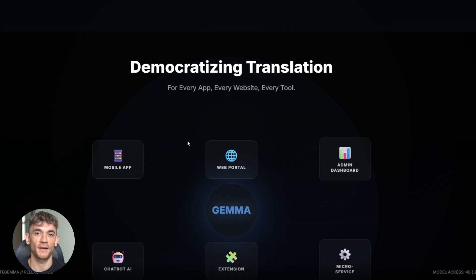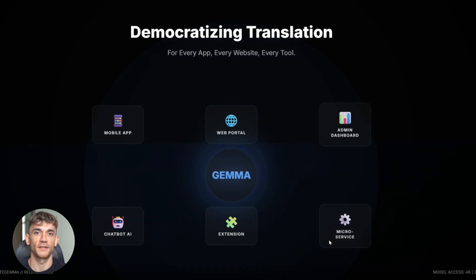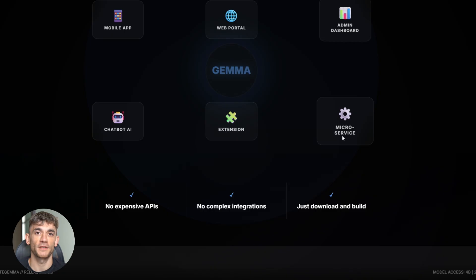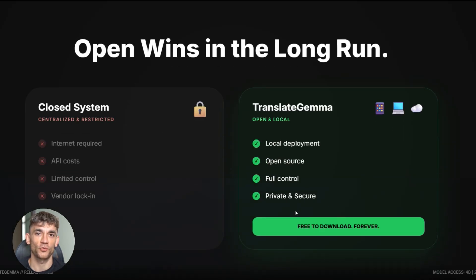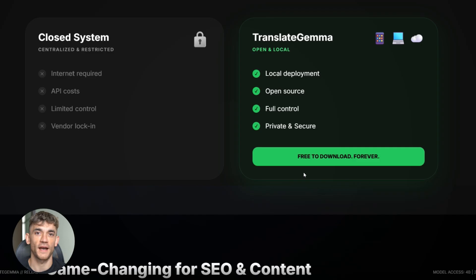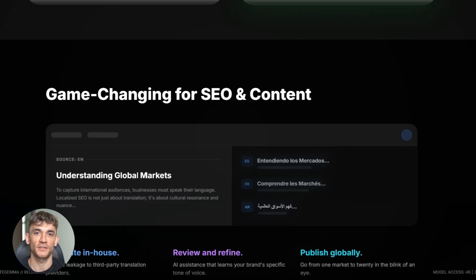The implications are huge — every app can have translation now, every website, every tool. The barrier just dropped to zero. No expensive APIs, no complicated integrations, just download and build. This democratizes translation in a way we've never seen before. The timing is perfect: right when ChatGPT launched their translate feature, Google drops this — open source, better efficiency, local deployment. It's a direct challenge. Honestly, Google might have the better approach here. Open always wins in the long run.